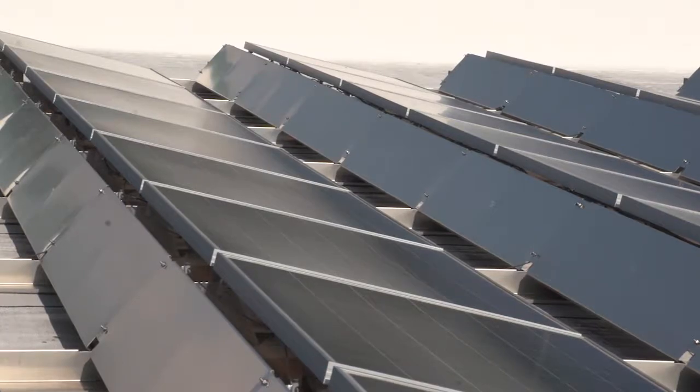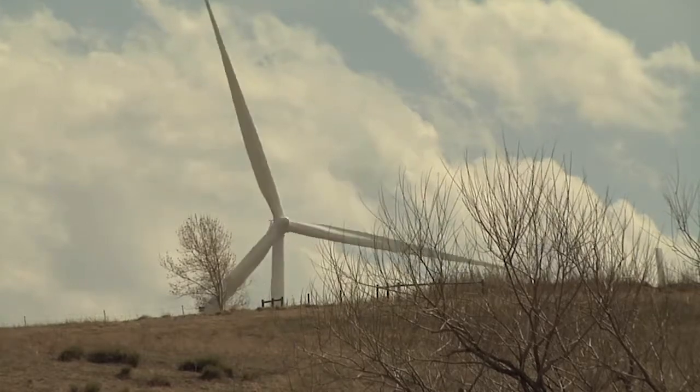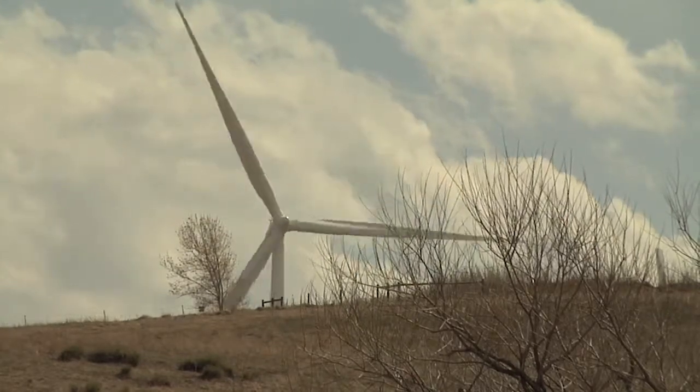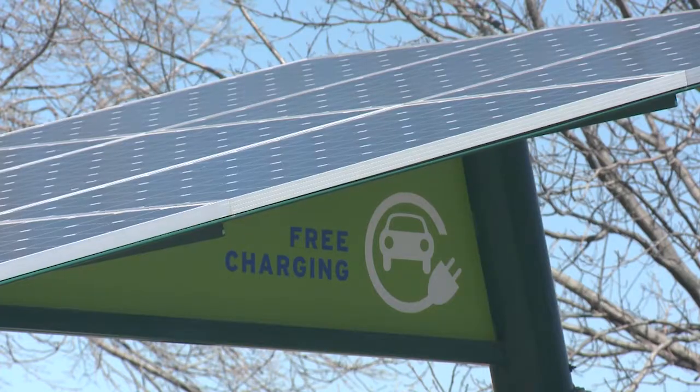While the city is taking steps to reduce emissions in the community, it will take a community effort to reach the climate commitment goal of 100% renewable energy by 2030. If any citizen or business owner is interested in learning how they can reduce their emissions footprint and help achieve those goals, there is a great section in the greenhouse gas inventory report with resources, including boulder.earth.